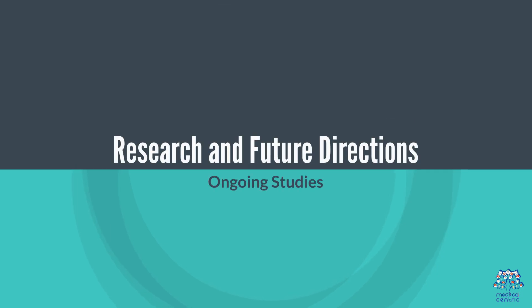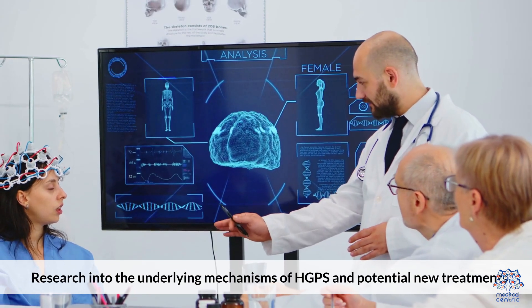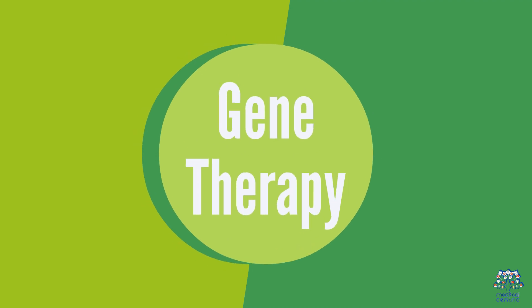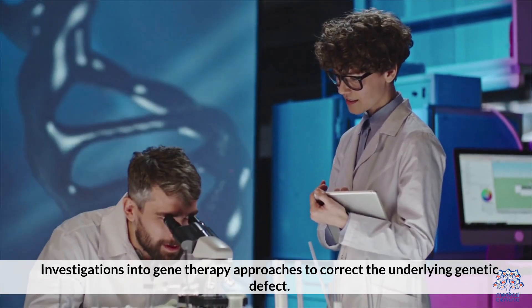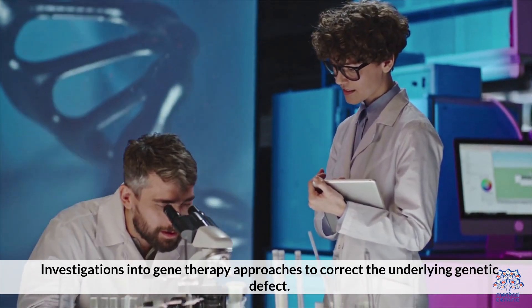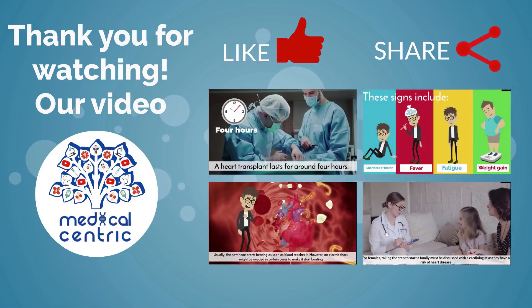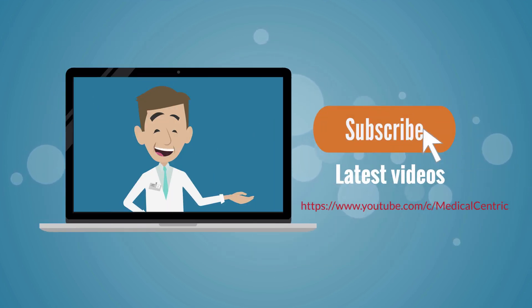Research and future directions include ongoing studies into the underlying mechanisms of HGPS and potential new treatments, as well as investigations into gene therapy approaches to correct the underlying genetic defect. Thank you for watching – please like, share, and subscribe to stay updated on our latest videos.